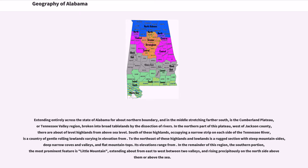Extending entirely across the state of Alabama along the northern boundary, and in the middle stretching farther south, is the Cumberland Plateau, or Tennessee Valley region, broken into broad tablelands by the dissection of rivers. In the northern part of this plateau, west of Jackson County, there are level highlands above sea level. South of these highlands, occupying a narrow strip on each side of the Tennessee River, is a country of gentle rolling lowlands varying in elevation.